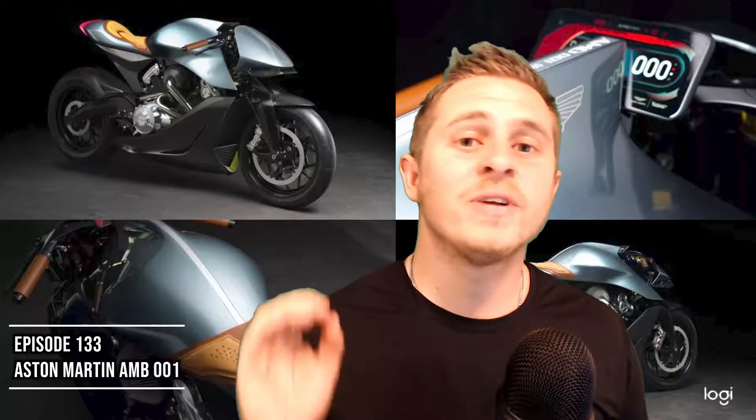What's going on everybody, thank you so much for joining me today for episode number 133 of the Car 5 Podcast. You guys know me, I'm your host Joshua. For today's episode we're going to be talking about the official release and debut of Aston Martin's first ever motorcycle, the AMB001.